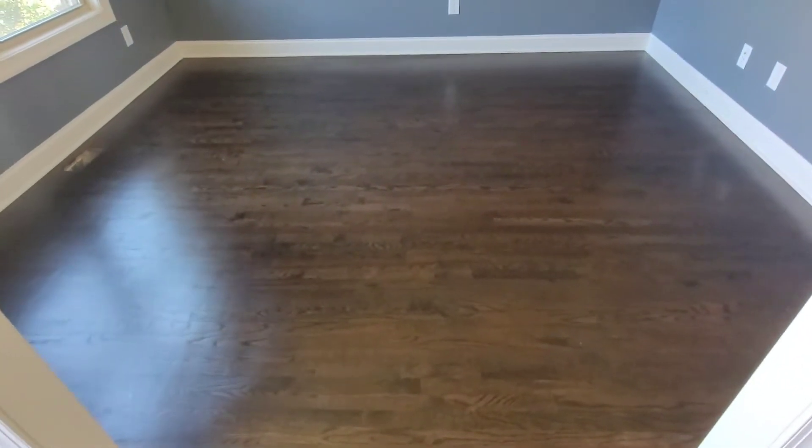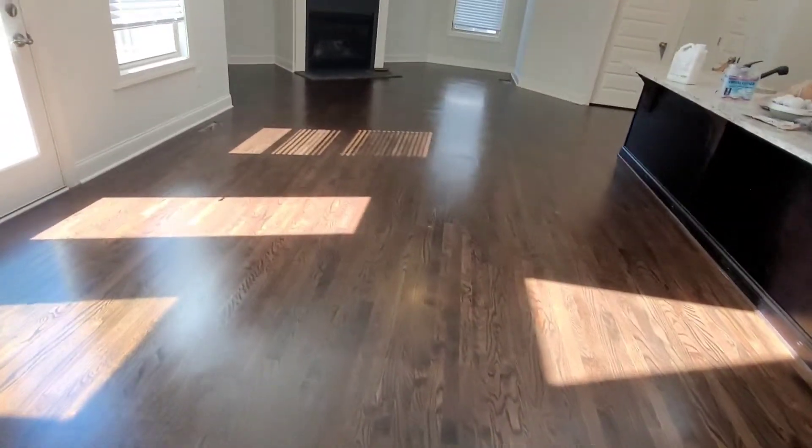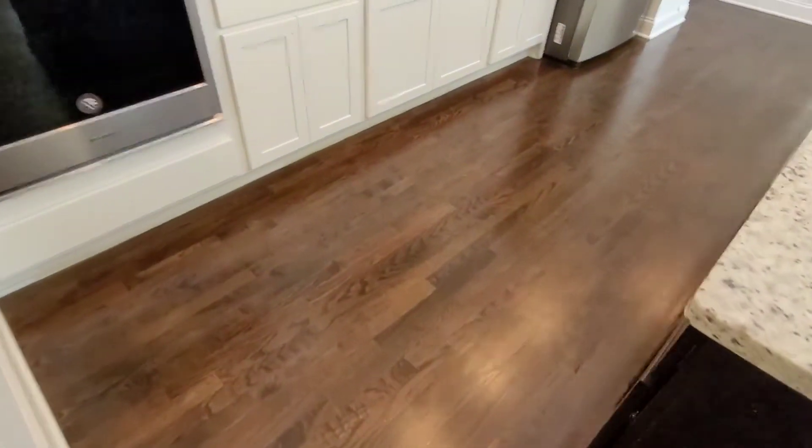Alright guys, I just got back. I went and did another estimate - it was a laminate floor for a repeat client. But look how good these floors came out. You guys remember that deep scratch? You can't even see it anymore. The floors look really good - I did add some more color to these floors. So this is just the first coat and I'm about to put the second coat down. These floors look so much better - all those micro scratches just look a whole lot better. You see, we do this every day - screen and recode, bring the floors back to life.